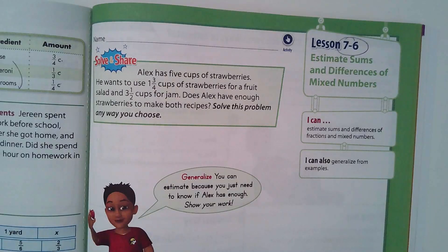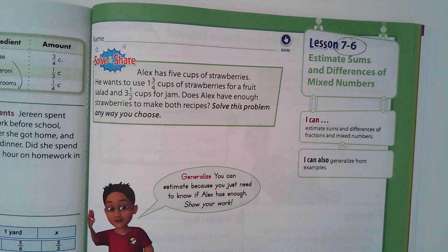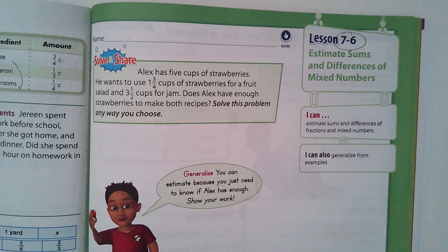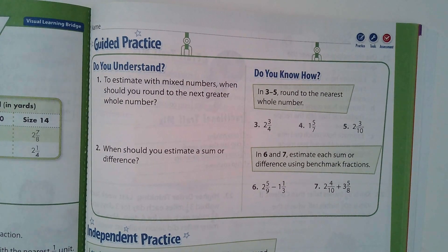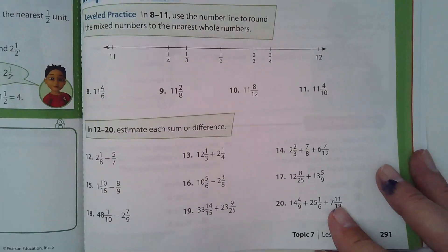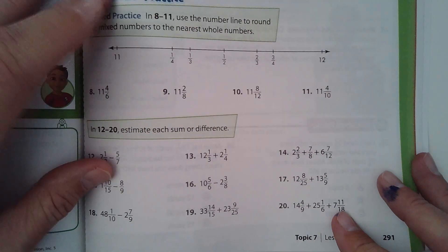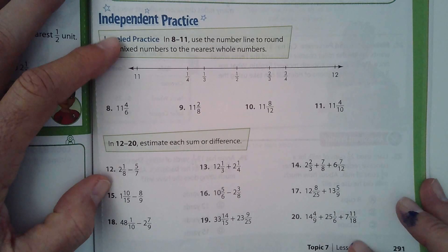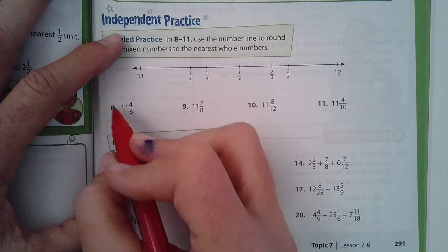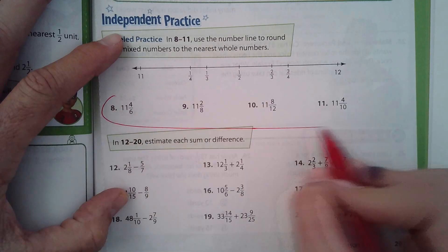That's what this lesson is all about. We're not going to do a lot of those, so you can look at page 290 on your own. Let's look at maybe problems 8, 9, 10, and 11.